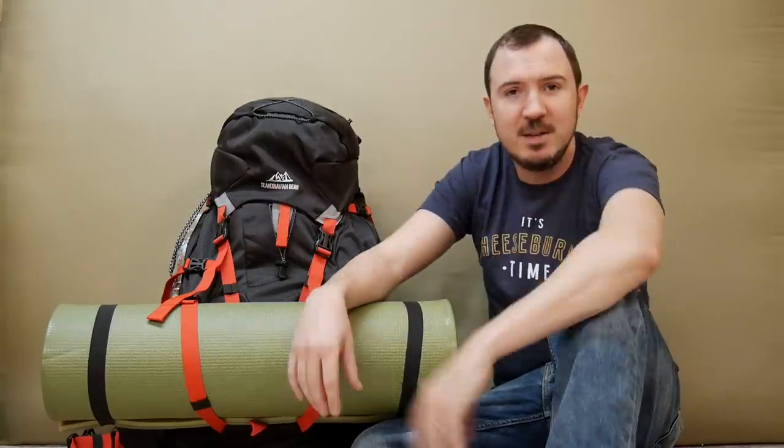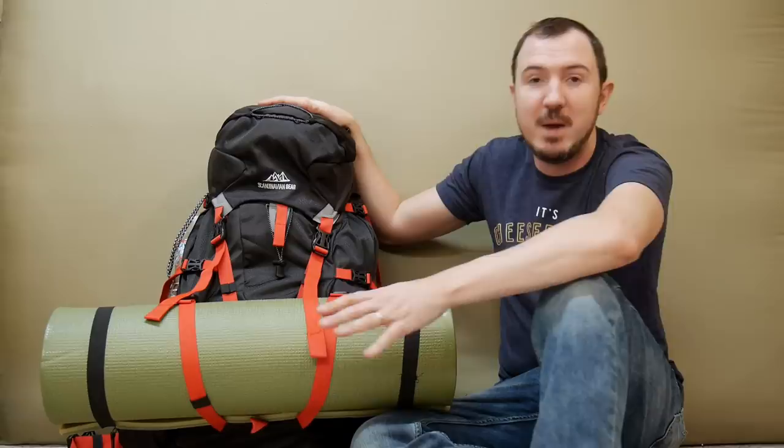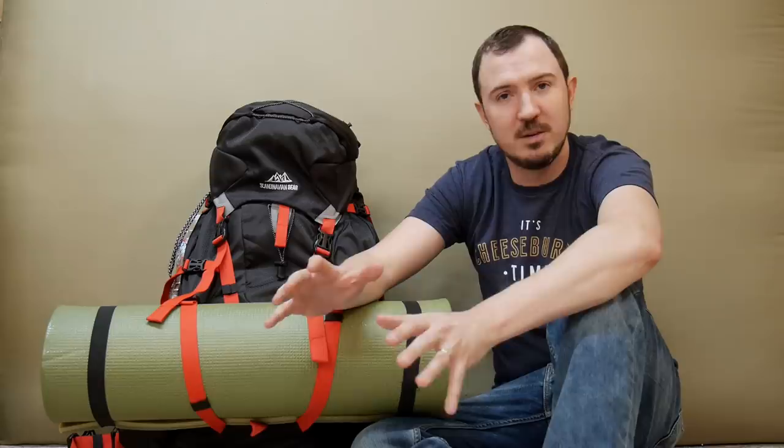Hey everybody, Syntax77 here. Today I want to share my budget backpacking gear list. I've done a lot of backpacking gear list videos over the years, most of them with the emphasis on lightweight. What I haven't done before is one with the emphasis on low cost — and I'm surprised, because looking back, one of the most prohibitive things to getting into backpacking was the cost and the overwhelmingness of picking out gear.